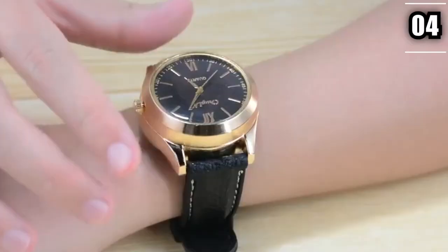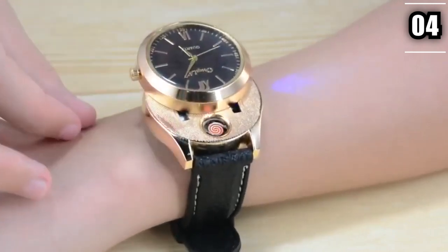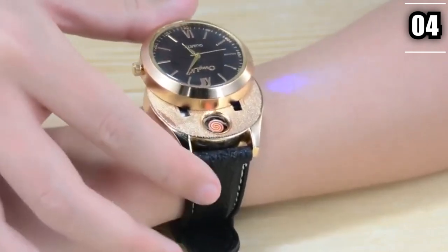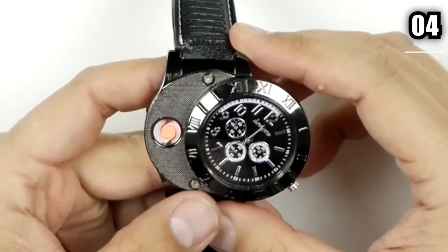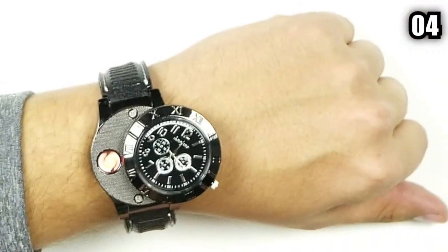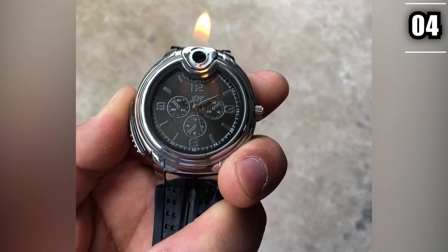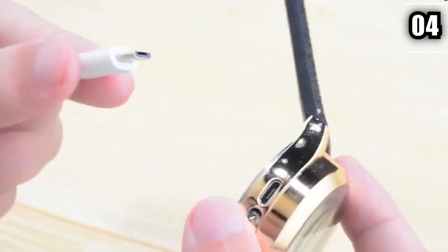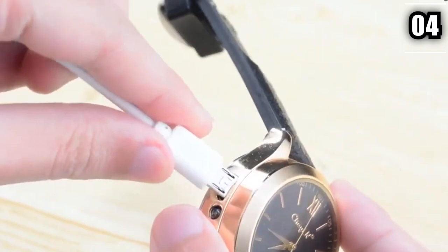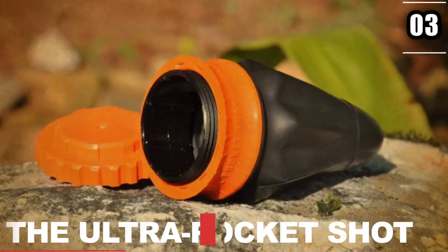Number 4: USB Lighter Watch. USB Lighter Watches aren't just watches with a cool name — they actually have a built-in lighter. These types of gadgets are what survivalists refer to as their favorite because they're versatile. Not only is this gadget good for heating up your food, but it's also good for lighting fires with dry wood. It can easily be charged through a USB charger, which is all the more reason to get this gadget before your next trip.